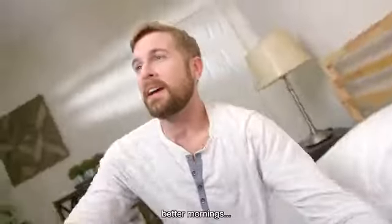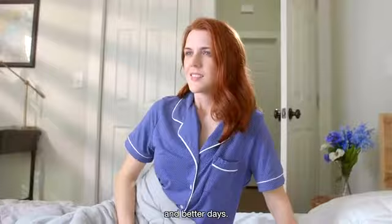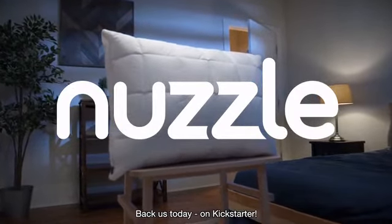So you have better nights, better mornings, and better days. Experience the most scientifically comfortable pillow on Earth. Back us today on Kickstarter.